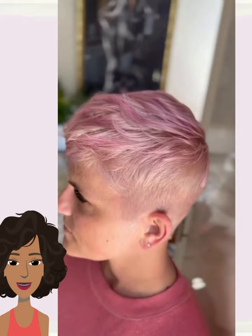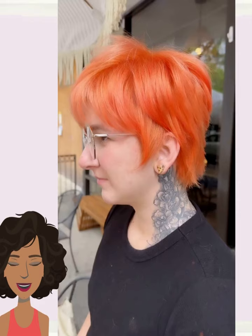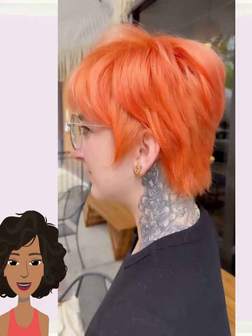Wow! Very cool pink pixie style. This one does feature more of a faded pixie cut. I really like that color — so pretty. Beautiful choppy layers mixed in.